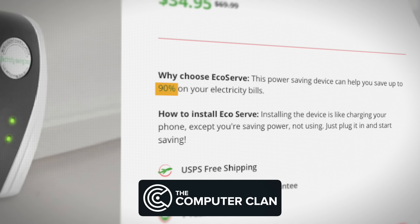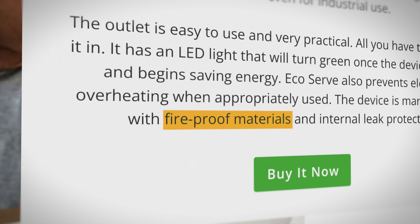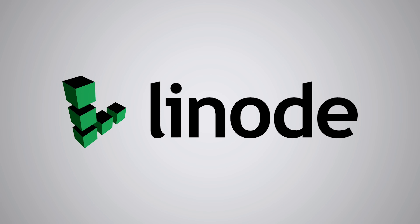This device claims it can help you save up to 90% on your electricity bill. And it claims to be fireproof? I'm sure that's gonna work out very well. Sponsored by Linode.